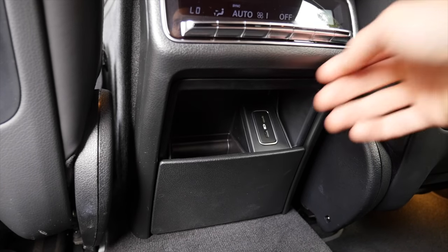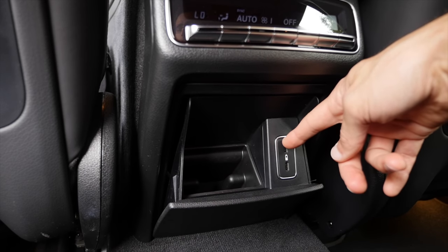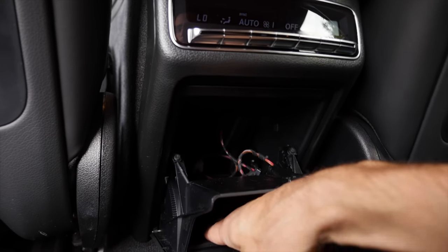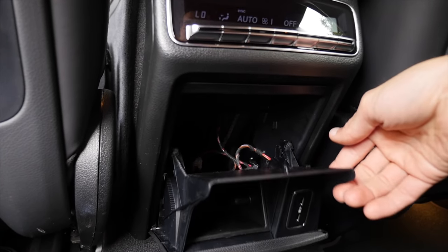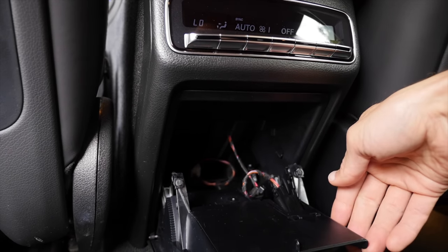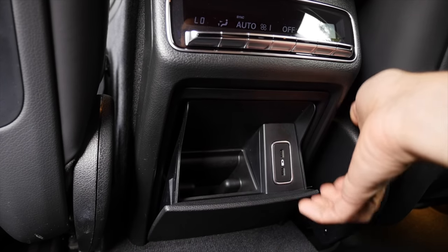I found something by mistake — pushing the armrest down gives access to USB-C chargers, but pushing it harder opens an unexpected panel. Very rarely do we see something like this from Mercedes. Perhaps it's for workshop cable access?